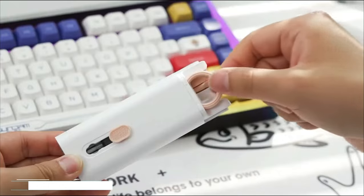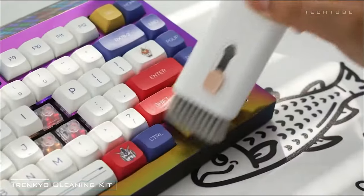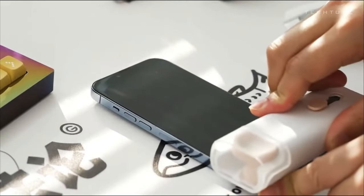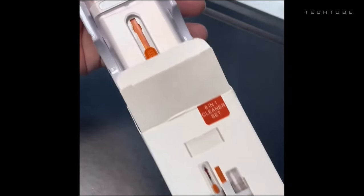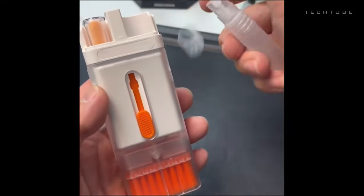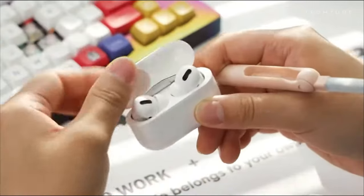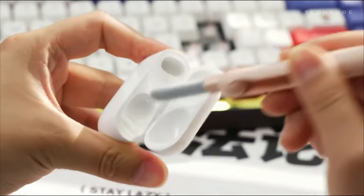Say goodbye to unnoticed dirt on your devices with this 20-in-one cleaner. When sunlight or typing reveals the grime, this kit has your back. Equipped with various brushes, it tackles dirt and crumbs effortlessly. The integrated key puller ensures easy keyboard cleaning. For delicate lenses, a gentle blow removes any lingering dust. Need to reach tiny gaps in your AirPods and iPhone? No problem! Just apply the included spray and wipe your screen clean with the provided cloth.